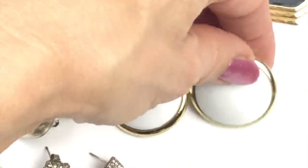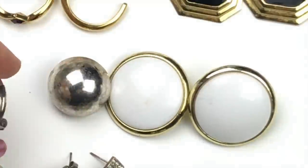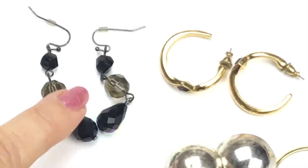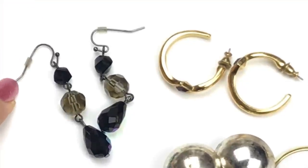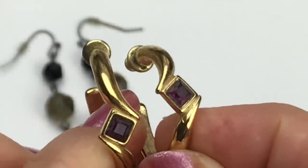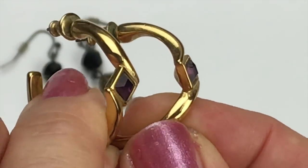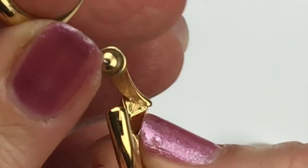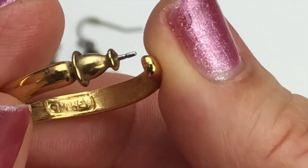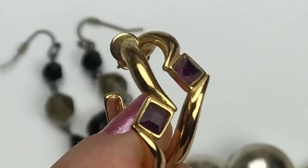Then there are just acrylic drops — the ear wires are sterling silver, so I'll probably take those off to use in another pair. These are pretty — half hoops, gold tone, with purple faceted crystals in a square shape. They did have a mark: Monet. These were the only earrings from this group with a maker's mark.